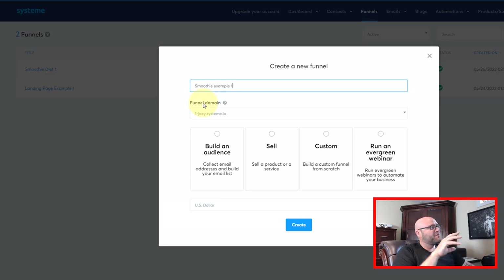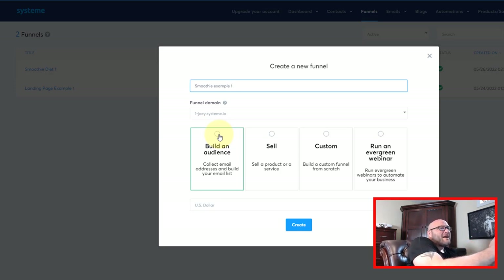You can use the domain provided to you by System.io. What our strategy here is: we are going to actually build a business. We're going to collect emails, then automate our system, and actually make money on the back end as well as on the front end. That might sound confusing, but don't worry — step by step you're going to see exactly how this is done easily.